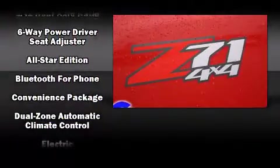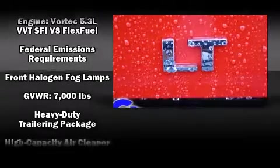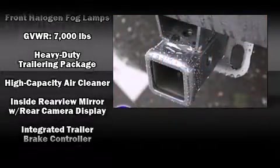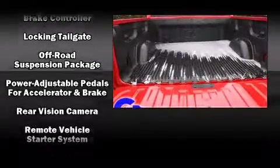Chevrolet ensures the safety and security of its passengers with equipment such as dual-front impact airbags, head curtain airbags, traction control, a security system, OnStar, and ABS brakes.